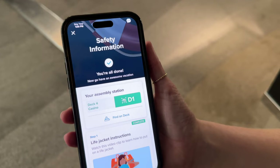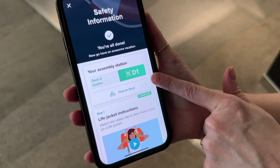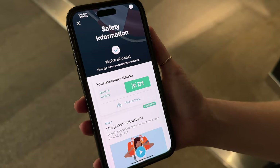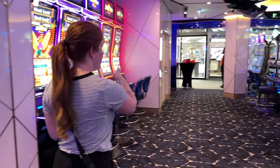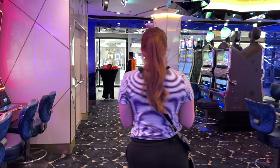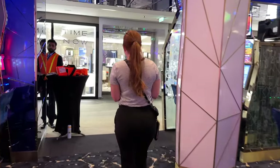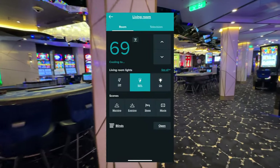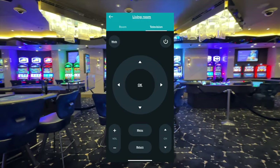After we sat our stuff down we had to do our muster drill. Celebrity has moved its muster drills to a format where you watch all of your safety information on the app before you even get to the terminal, or you can watch it on your television in your room. Then you go down to your muster station, sign in, and you're done. I highly recommend downloading the Celebrity app before you get on the ship.